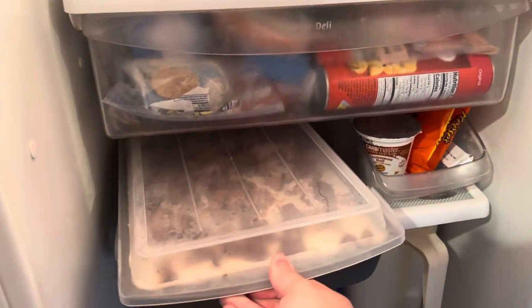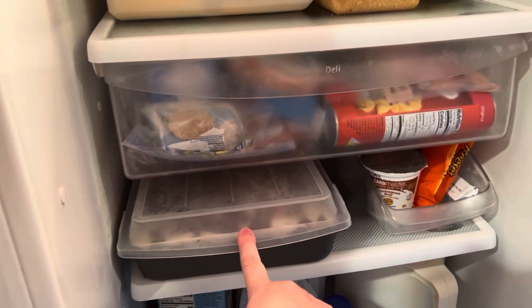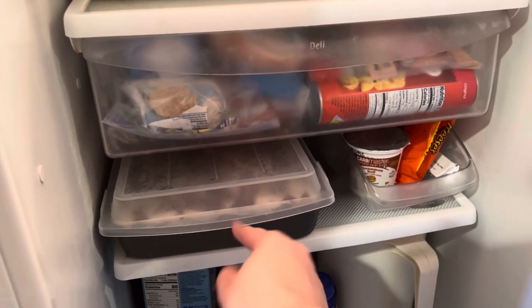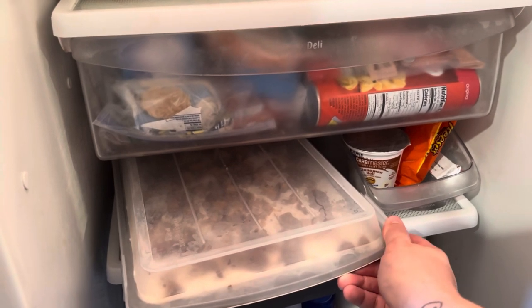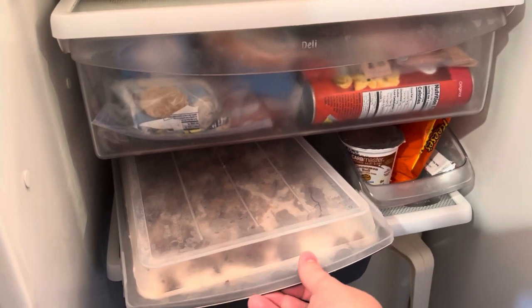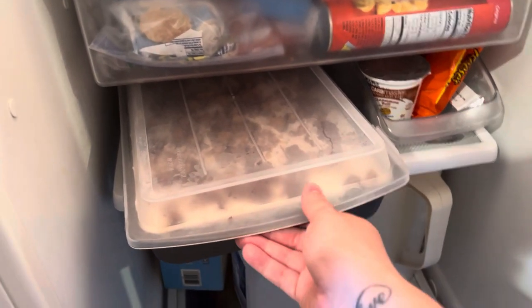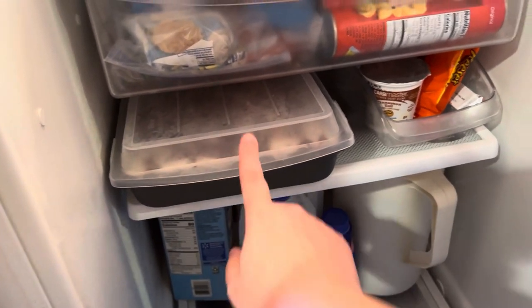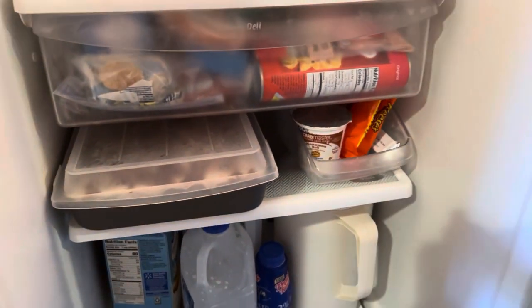This is a cake that you guys would have already seen in my what's for dinner video — I'll have that linked down below. I don't know what to call it because I can't call it what it is on here — let's say 'better than booty cake.' Y'all know what I'm talking about. I'll have that video linked down below so y'all can see how I made it.